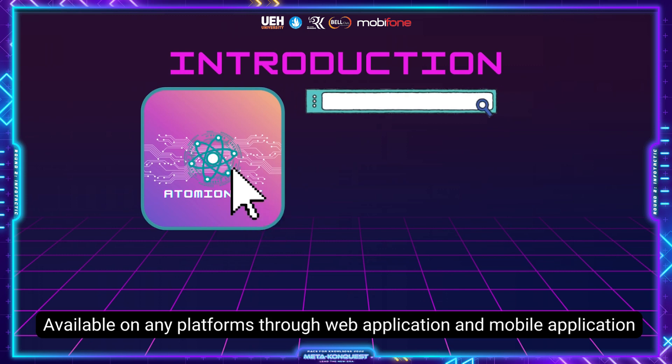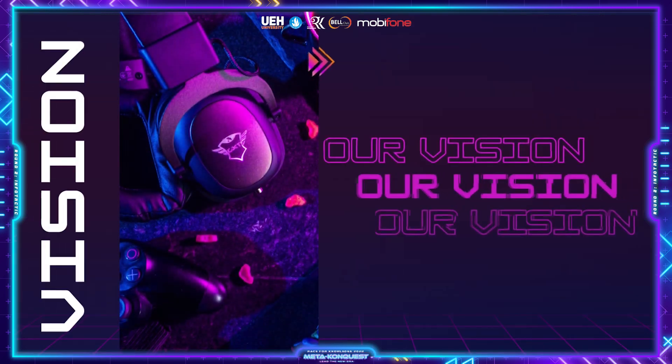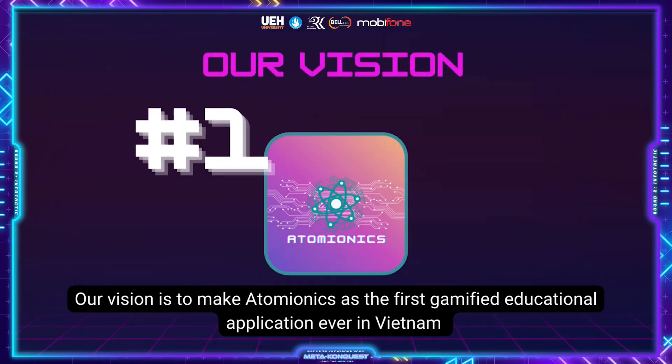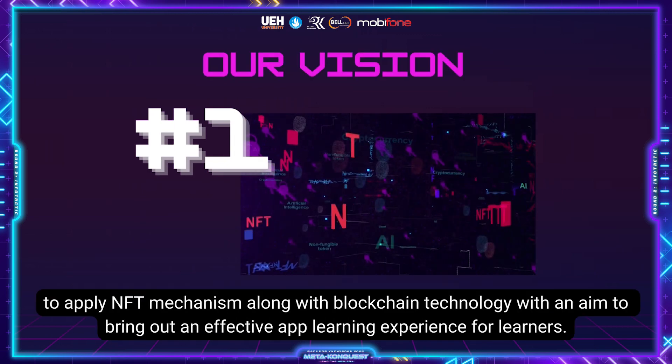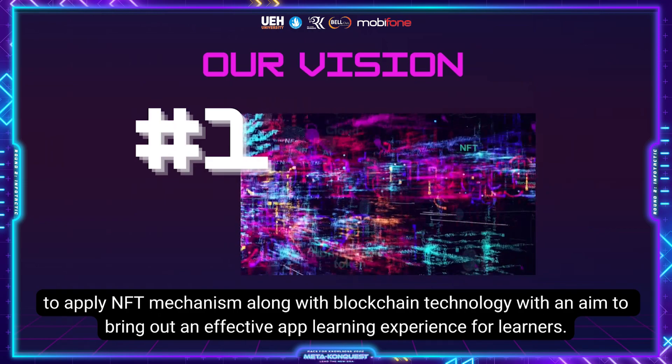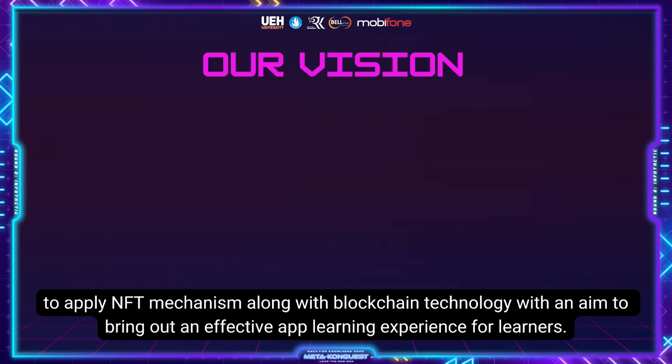Available on any platform through web application and mobile application, an uninterrupted experience is ensured for learners to progress towards their chemistry academic goals. Our vision is to make Atomionics the first gamified educational application ever in Vietnam to apply NFT mechanisms along with blockchain technology, with an aim to bring out an effective app learning experience for learners.